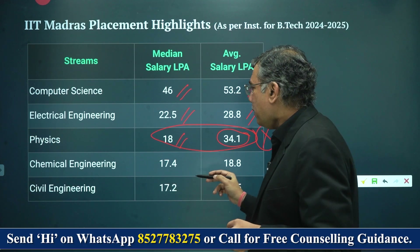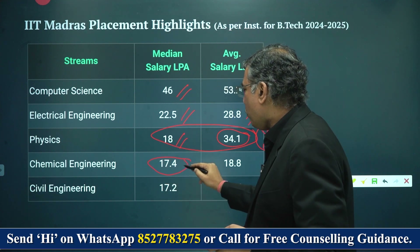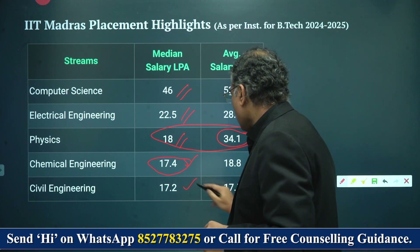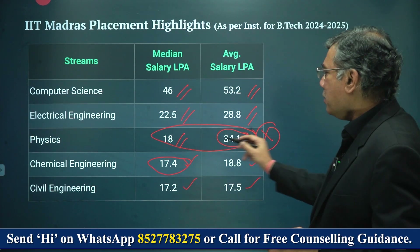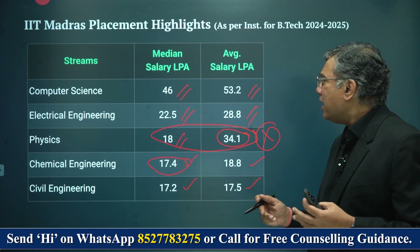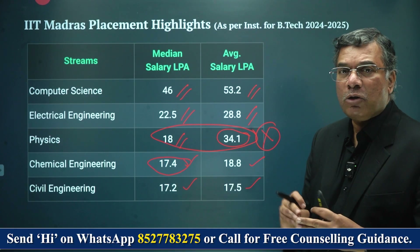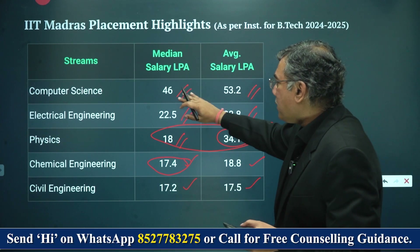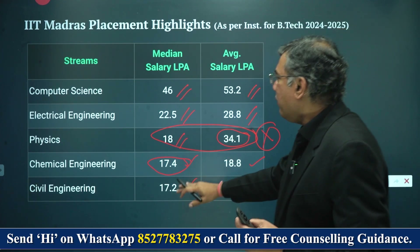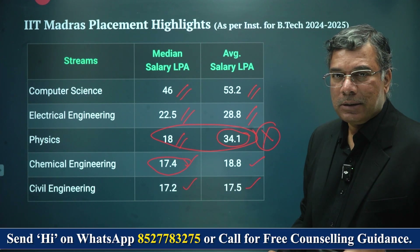Chemical engineering has a median salary of 17.4 lakhs and an average salary of 18.8 lakhs. Civil engineering is 17.2 lakhs median and 17.5 lakhs average. Typically the average salary is slightly more than the median — between 5 to 20% growth is what you see. Essentially, computer science gets the best salary possible, and civil gets almost about 40% of what a computer science graduate would earn.